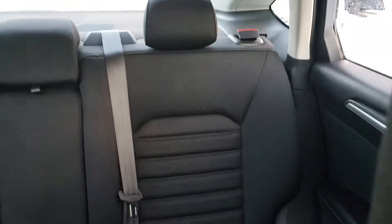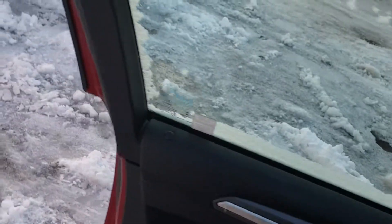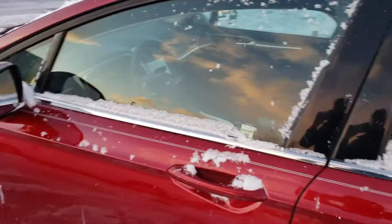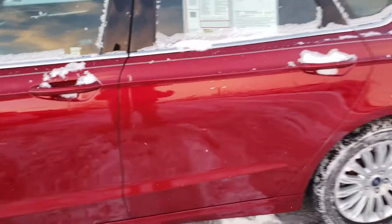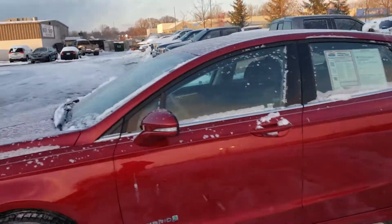Because we are a one price, best price store — whatever you see online is our selling price. Here is the back seat's interior. I've owned two Fusions in my life and I absolutely loved the Ford Fusion. So you guys, are you ready to take this beautiful car home? Under 10 grand, you can get a car where you can average 44 miles per gallon.